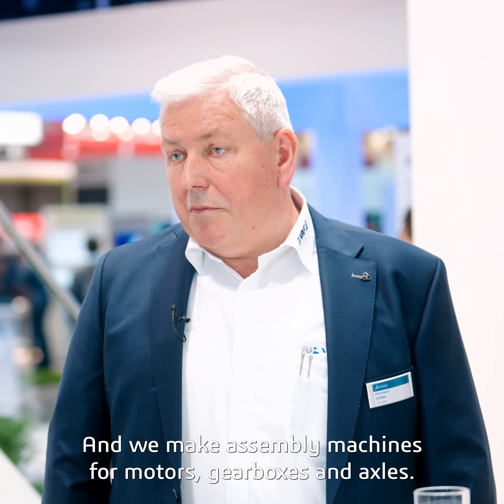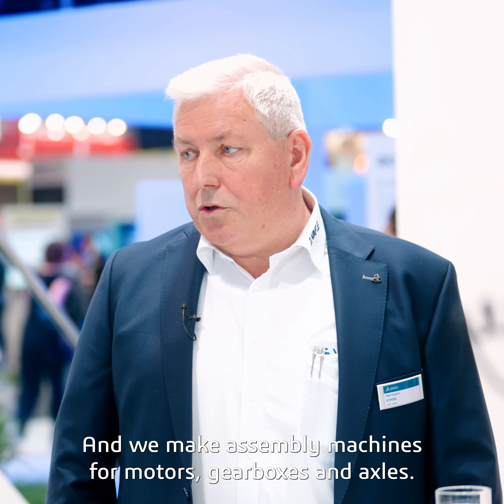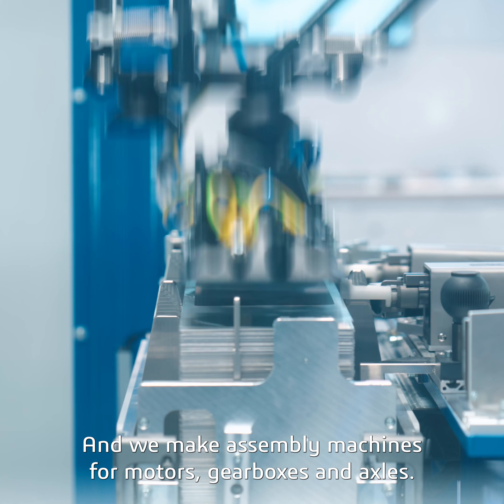Hi Hermann, how are you today? Thank you, great. Thanks for being here with us. So what does VAF exactly do? We make conveyors and automation mostly for OEMs, for the automobile industry. And we make assembly machines for motors, gearboxes and axles.